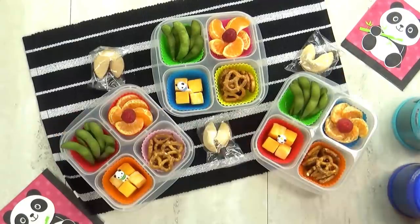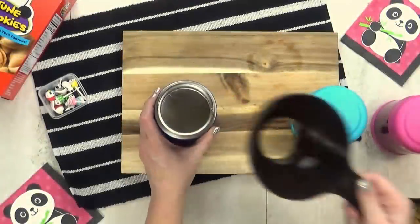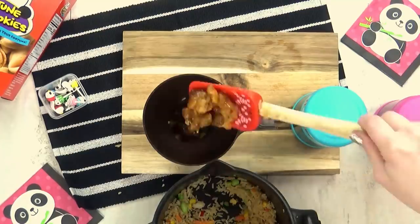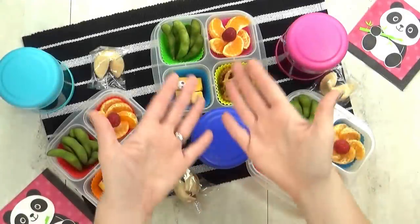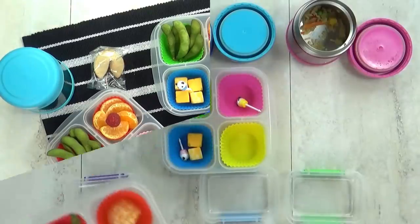For a special treat today, I'm also adding one fortune cookie. And then last but not least, I have the main dish in the thermos. I'm adding some vegetable fried rice and some mandarin orange chicken — I get both of these at Trader Joe's. They come fully cooked and all I have to do is heat them up. So that is everything in the lunch today. This is definitely an Asian inspired lunch and I'm pretty sure they're going to love it.